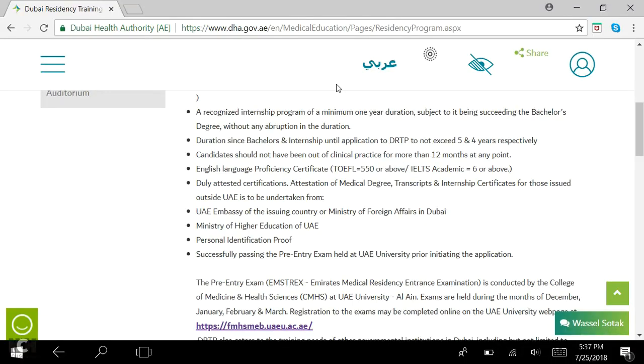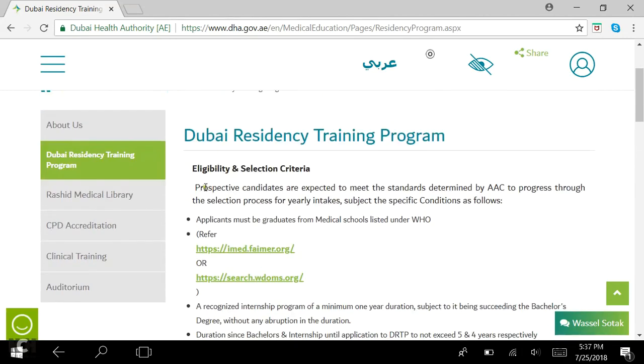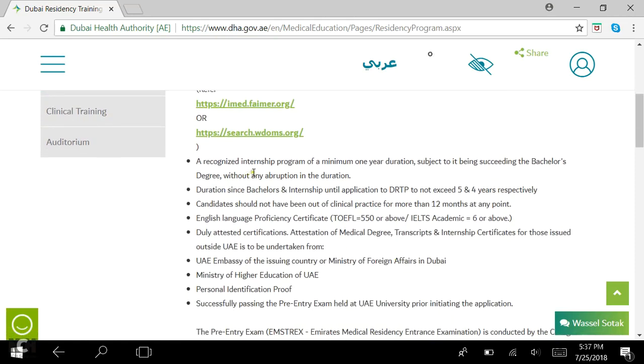I will be putting up a picture of the eligibility criteria for Dubai and explaining it. The first thing is that applicants must be graduates from medical schools listed under WHO — check this list for your medical school. The second point is a recognized internship program of a minimum of one year duration, which should succeed your bachelor's degree with no interruption. Duration since bachelor's until application to DRTP should not exceed five years, whereas duration since internship should not exceed four years.